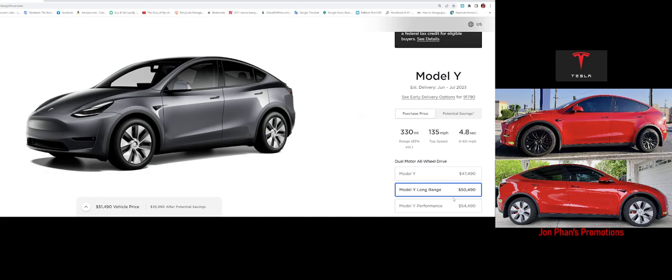You can get the Long Range, which has 330 miles of range, a top speed of 135 mph, and 0 to 60 in 4.8 seconds. This is the one that I have, and I paid a lot more than this without any incentives, so this is a great bargain.